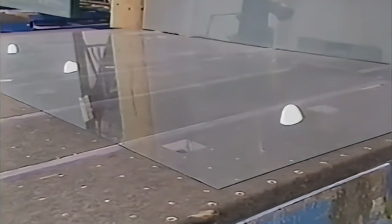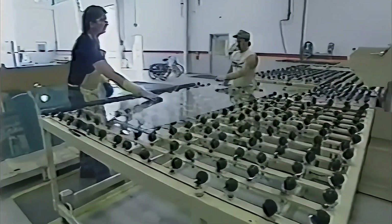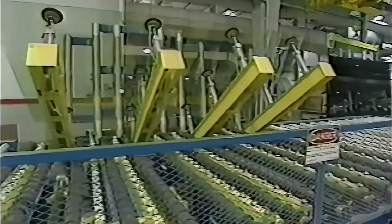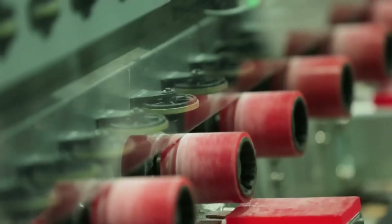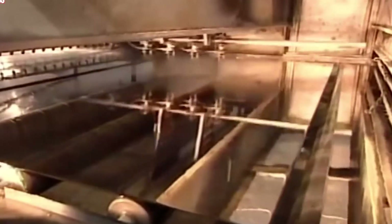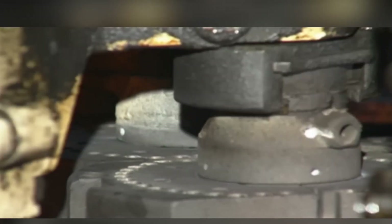With cooling complete, the focus shifts to refining the glass for its final form and function. For glass sheets, the edges may be cut and polished to ensure they're smooth and safe to handle. Decorative or specialty glass can be sandblasted, etched, or coated with reflective or anti-glare finishes. Mirrors receive a layer of metallic coating — such as silver or aluminum — on the back to create the reflective surface. For containers like bottles or jars, finishing often involves adding threading to the neck for caps and lids.